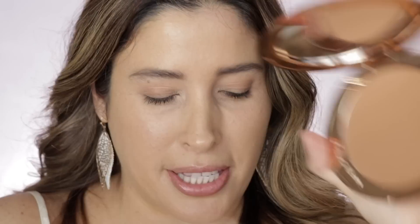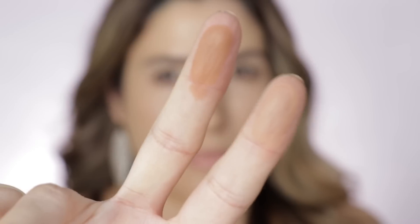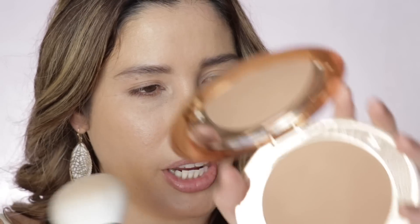Let me get closer and swatch these two bronzers side by side. It feels so soft — this is shade number two, medium, and this is shade tan. Definitely this tan shade I'm not sure how much it will show on my skin tone, but I had the same opinion of the Film Star and I was completely wrong. The medium looks a little more neutral while the tan looks a little more warm — not really orange, just a little warmer.